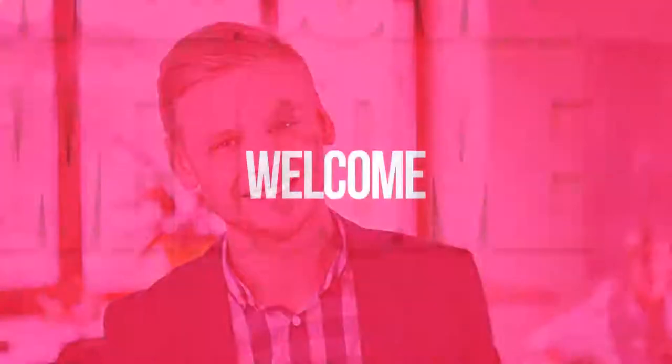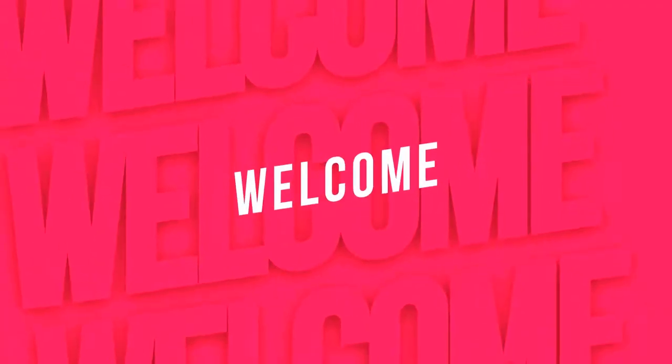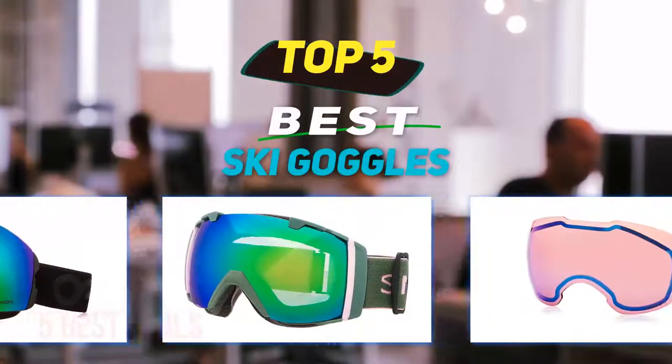Hey guys, welcome back to my channel. In this video I'm gonna talk about the top 5 best ski goggles.